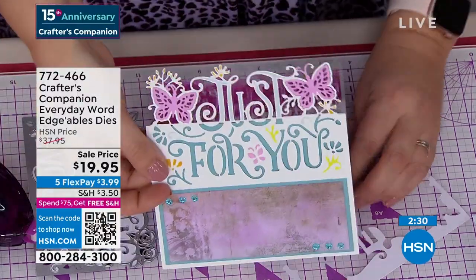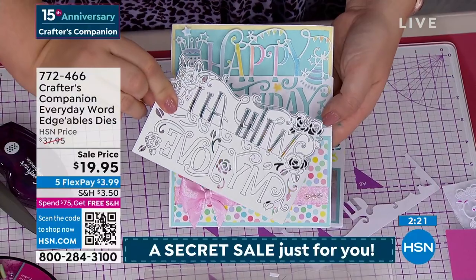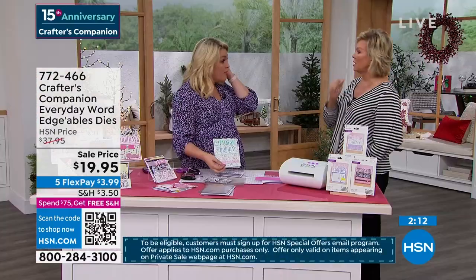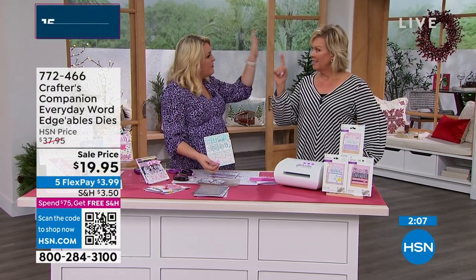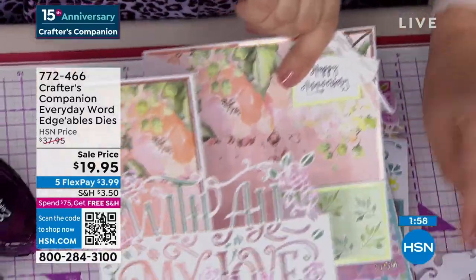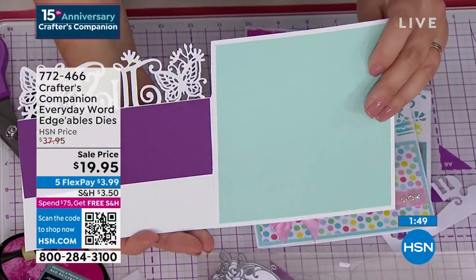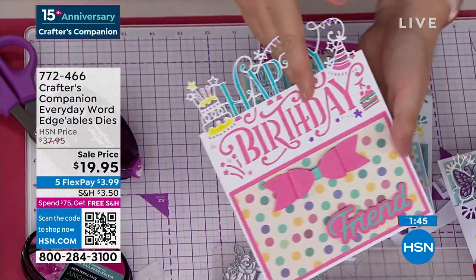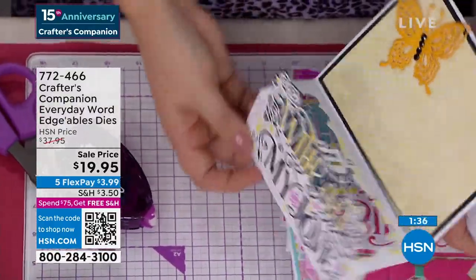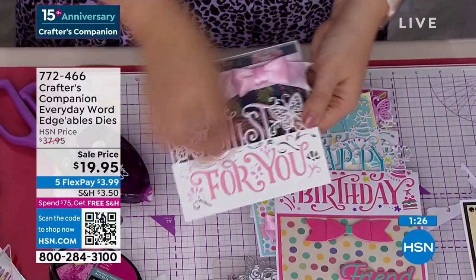You've also got that gorgeous Happy Birthday. Each die is normally $14.95 each, so this set of three should be $45. HSN's special price is $37.95, but today it's $19.95. And on Five FlexPay, it's only $3.99 to get them on their way to you. By now you've likely reached the $75 free-shipping threshold, so enjoy free shipping on everything in your basket for the rest of the day until midnight, and we'll do that again tomorrow. These are universal messages of love — you can make these cards anytime throughout the year for every special occasion. Item number is 772-466.